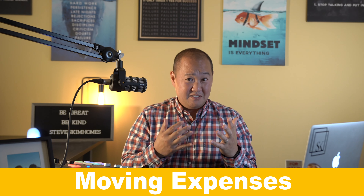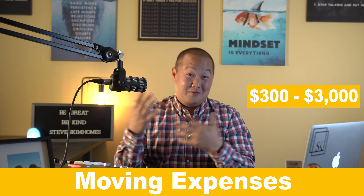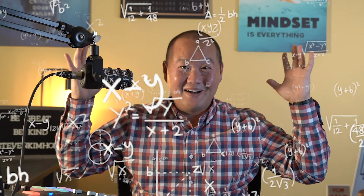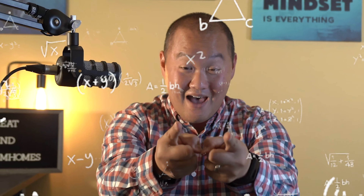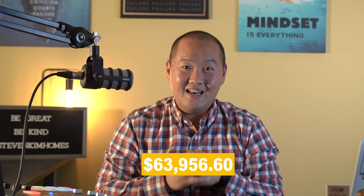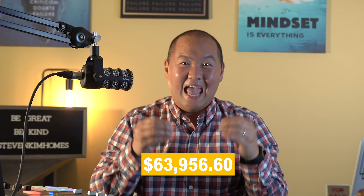The last cost to consider is moving expenses, ranging from about $300 up to $3,000 depending on how big the move is. I'll use the average of about $1,000. When you add all those numbers up, you're going to pay $63,956.60 to hire a full-service realtor and close out your deal in Toronto.